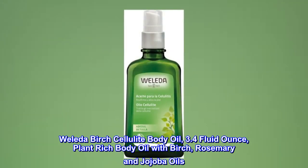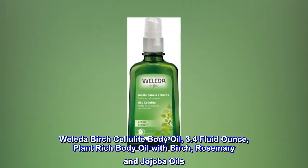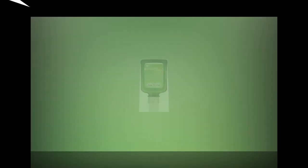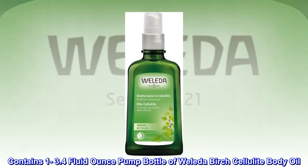Weleda Birch Cellulite Body Oil, 3.4 fluid ounce — a plant-rich body oil with birch, rosemary, and jojoba oils. Contains one 3.4 fluid ounce pump bottle of Weleda Birch Cellulite Body Oil.